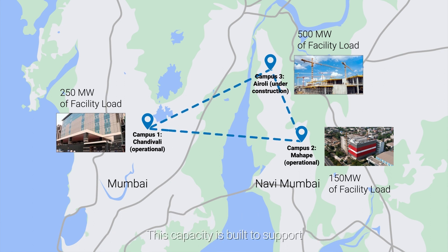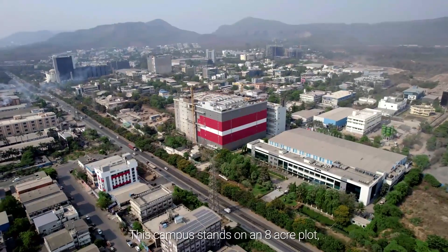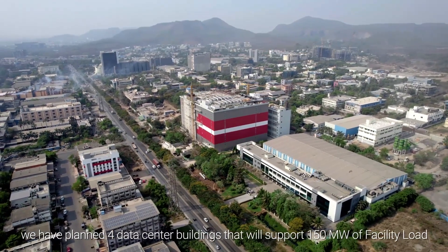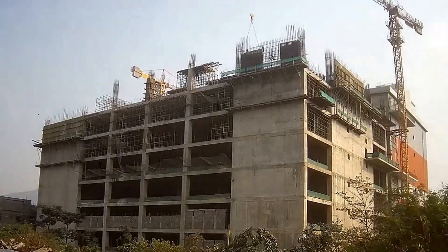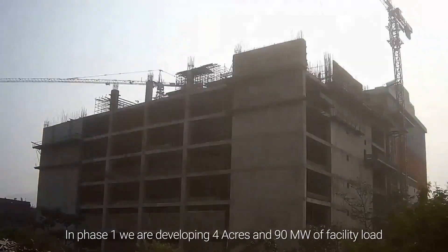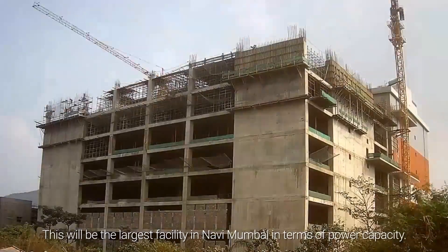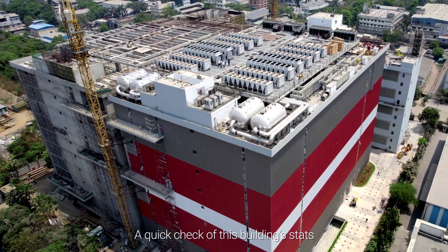This capacity is built to support wholesale, retail and hyperscale hosting requirements. This campus stands on an 8-acre plot. We have planned four data center buildings that will support 150 megawatt of facility load. In Phase 1, we are developing 4 acres and 90 megawatt of facility load spread across two buildings. This will be the largest facility in Navi Mumbai in terms of power capacity.